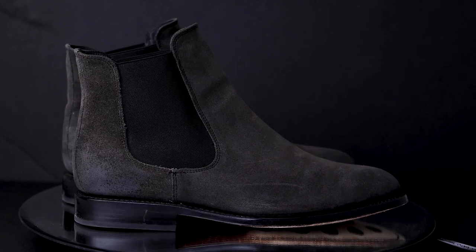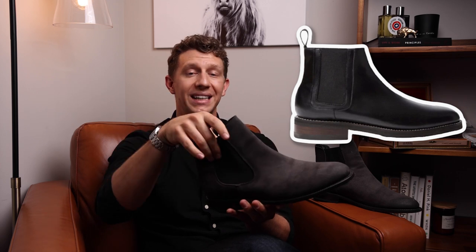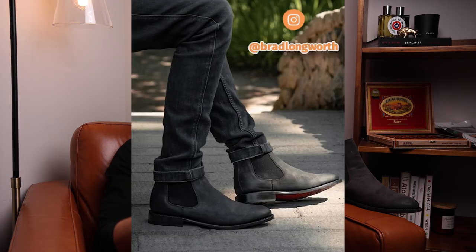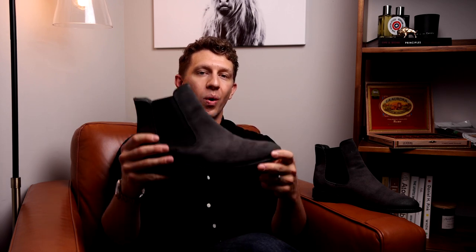Thank you so much for joining me. Today we are talking about the Thursday Cavalier, and this is actually the second Chelsea boot from Thursday Boots. Their original Chelsea boot is called the Duke, and that is a little more bulbous, a little more boxy — though still a very sleek Chelsea boot. It also has a leather trim around the elastic and a nylon pull tab at the back. When I was picking up a pair of Chelsea boots from Thursday, I was pretty torn between the Duke and the Cavalier, but ultimately I went with the Cavalier because it is a little slimmer, a little sleeker, and it has this leather sole. That puts it into the dress Chelsea boot category, which I think is a little more versatile — you can pair this with suits, jeans, chinos, anything like that, whereas the Duke can't go to that higher level of pairing with suits.